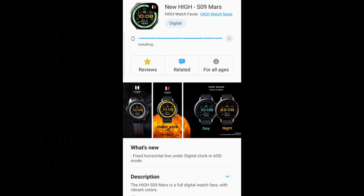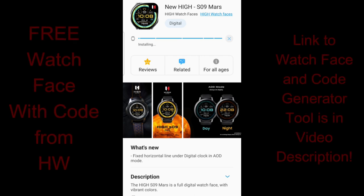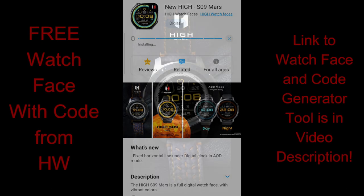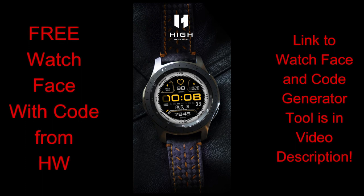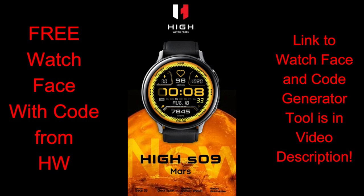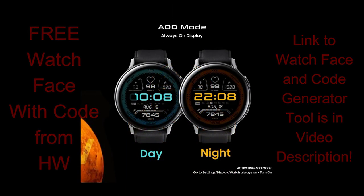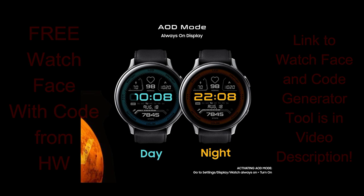Happy hump day everyone, and yes we are already halfway through the week, which depending on where you're tuning in from in the world, it's probably been a pretty challenging and stressful time, so hopefully I can make it a little bit better as I have another huge coupon giveaway where you're all gonna get a chance to pick up this brand new all-digital watch face from our friends at High Watch Faces. We're gonna be using that handy code generator tool once again to distribute all the codes, so make sure you click on the links to both the generator tool and the watch face down below in the video description.